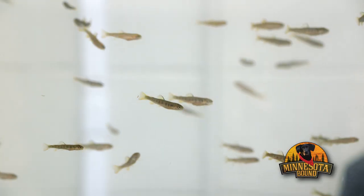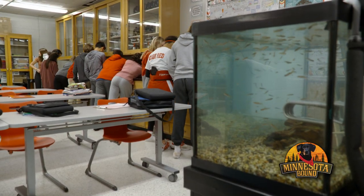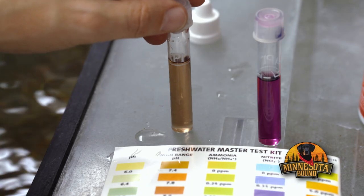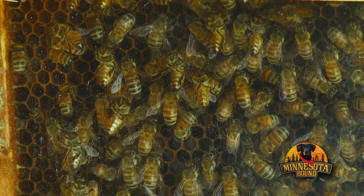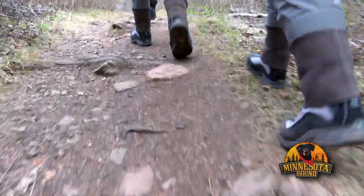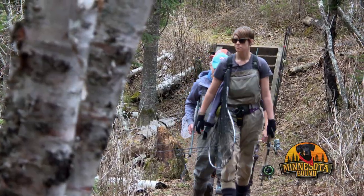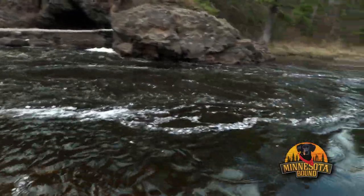On today's show, classrooms are suddenly swimming with conservation work thanks to Trout Unlimited. We help you get started keeping bees, Minnesota's big pollinators. And a North Shore fishing trip home with ladies invited only. Keep it tight, keep it tight. This current really helps you feel bigger.